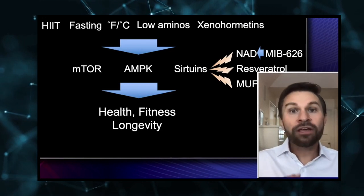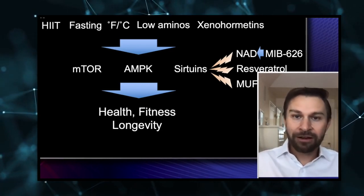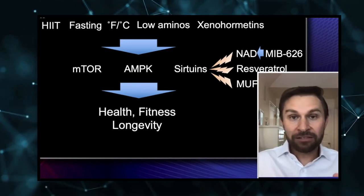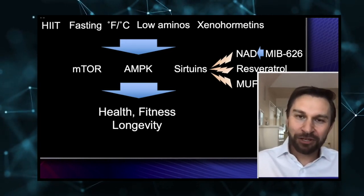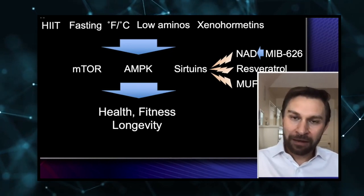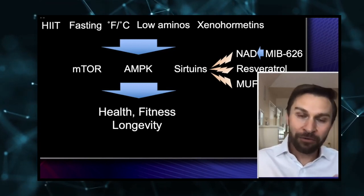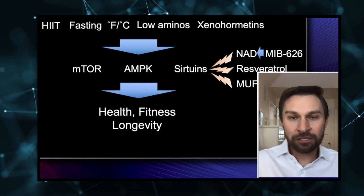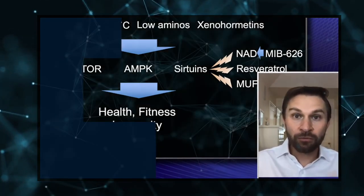You can feed mice NAD or NAD precursors, resveratrol, or oleic acid from olive oil, and get very similar if not identical effects to fasting and exercise. In one experiment we published, if we gave a molecule called NMN to old mice, they could run 150 percent — actually running faster and longer than the young mice. We know this works through the sirtuins, because when we deleted those genes, the effect disappeared.